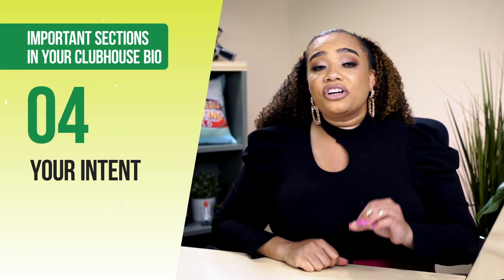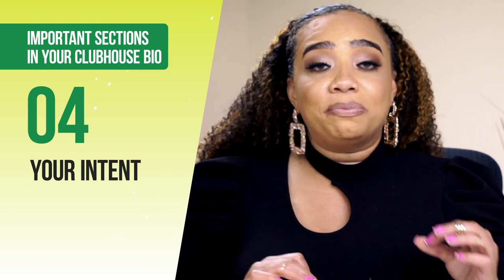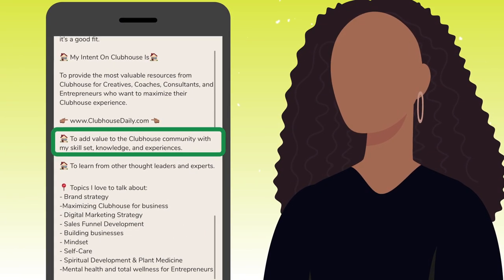Section number four is where you share your intent on Clubhouse, and this is more of a platform-specific positioning statement. This is also where you can share how you're adding value to the platform. For example, I put: I'm here to add value to the Clubhouse community with my skill set, knowledge, and experience. It's that simple.